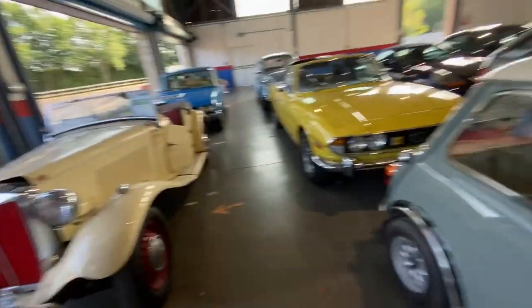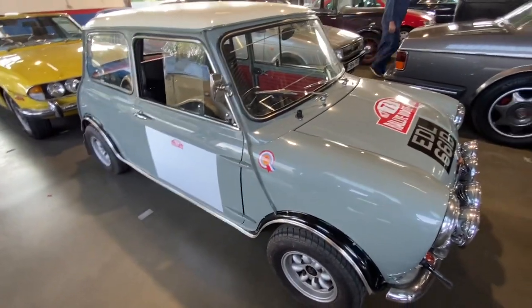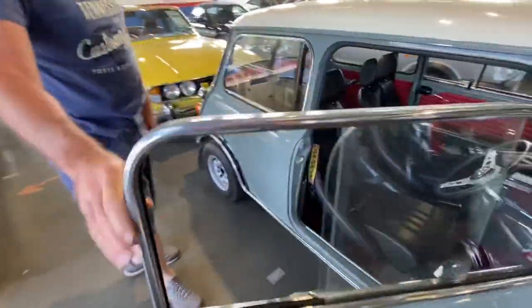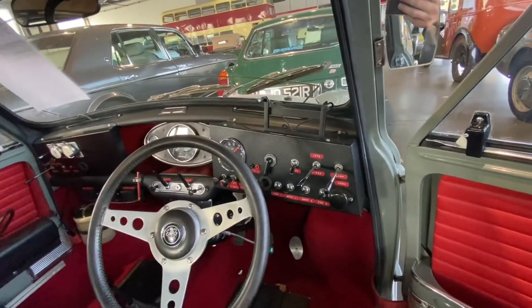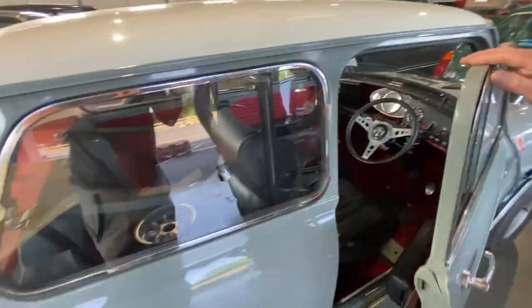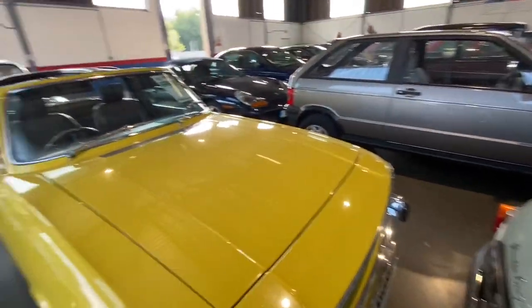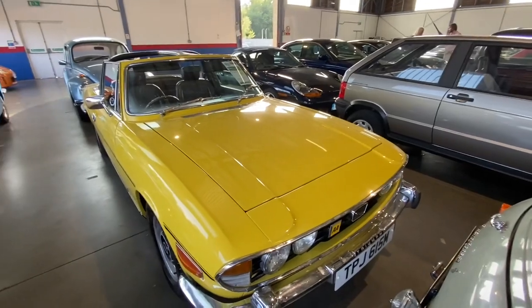There's a lovely little Mini we won't miss. It's got a few racy bits on it and a lot of switches. It says 'rear seat delete, Monte Carlo Rally' on it. That's a Mini Austin Cooper S.